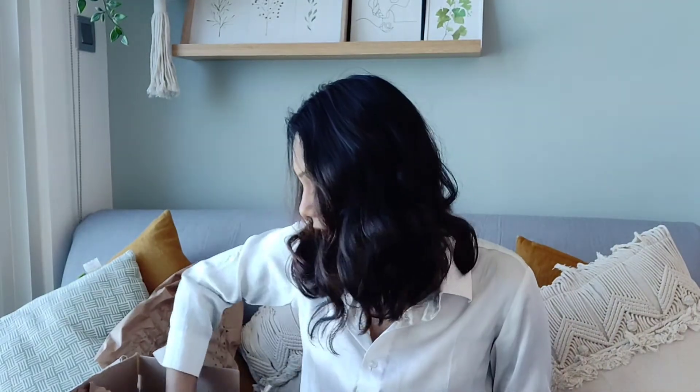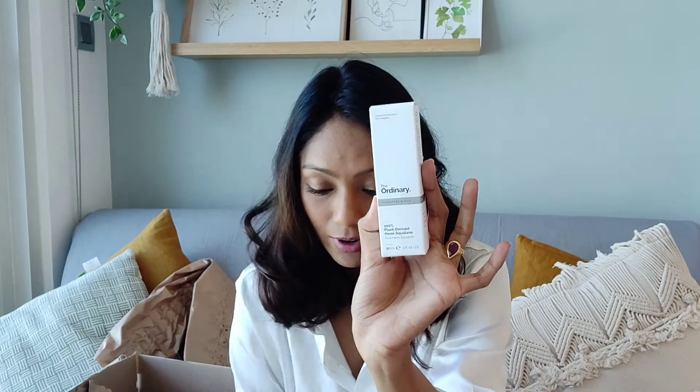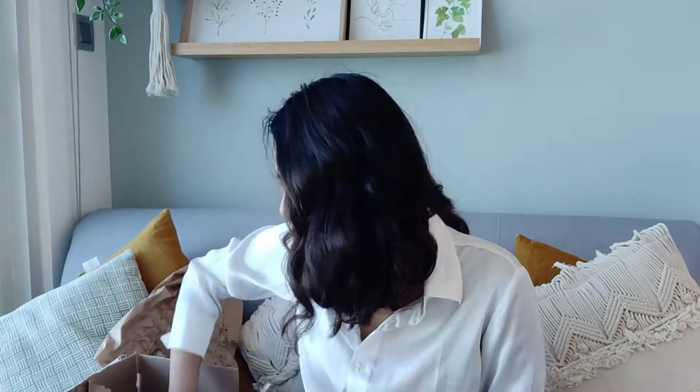Next up I have The Ordinary 100% Plant-Derived Hemi-Squalane — I'm not sure if that's how you say it. This is how it looks and I'm excited to try this one. It retails for 16.98 AED.